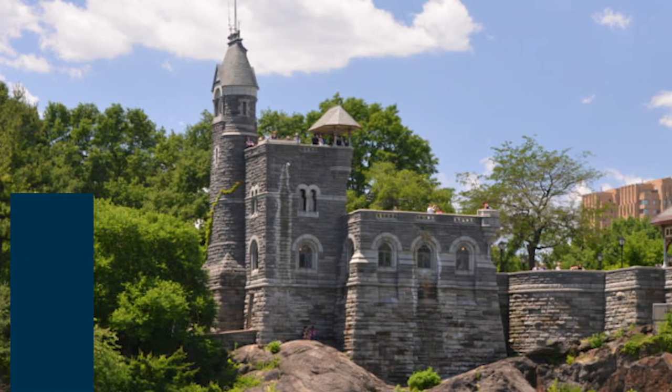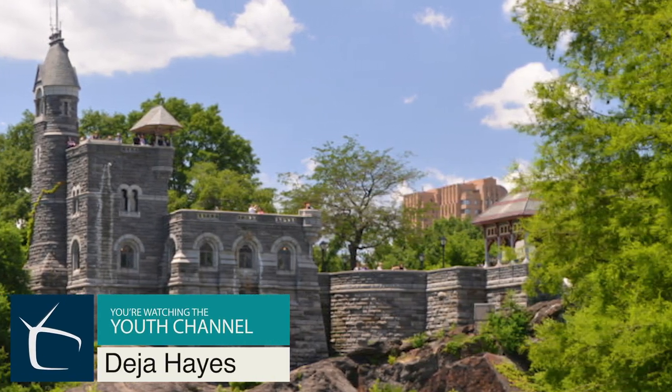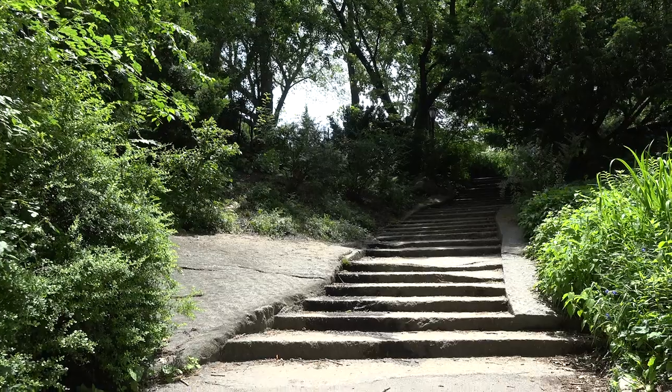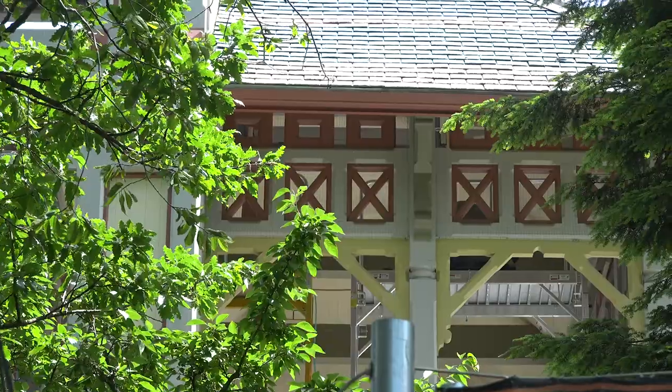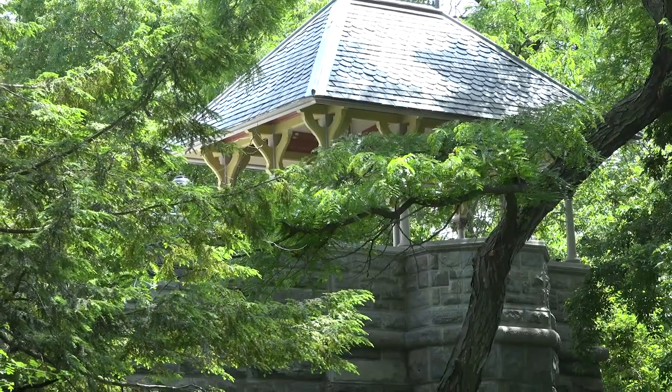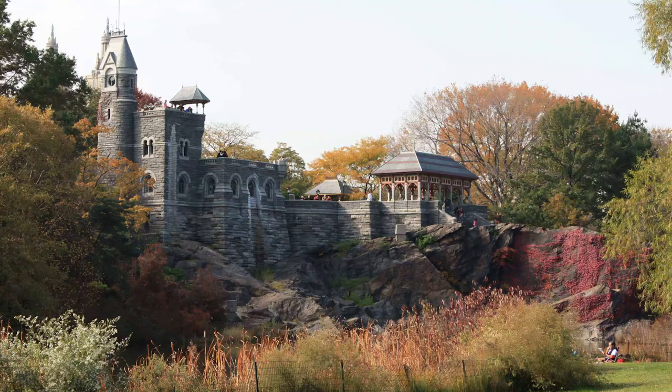Hi, my name is Deja and in today's YCFACT we will be talking about the Belvedere Castle in Central Park. Fun fact, the name of the castle translates to beautiful view in Italian.